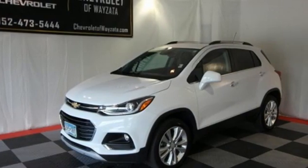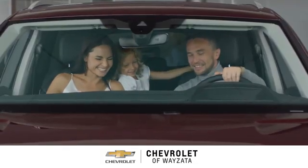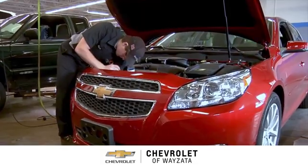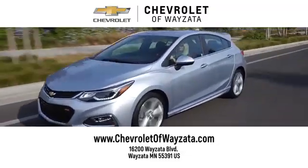Someone's going to drive this fantastic vehicle off the lot — it should be you. Just drive it today. From a fun car shopping experience to service you can trust, come see us at Chevrolet of Wysetta.